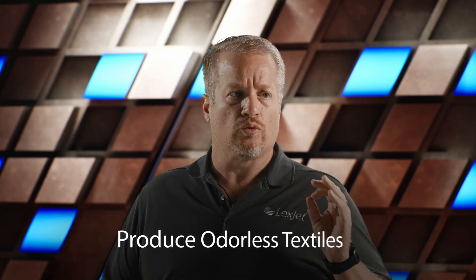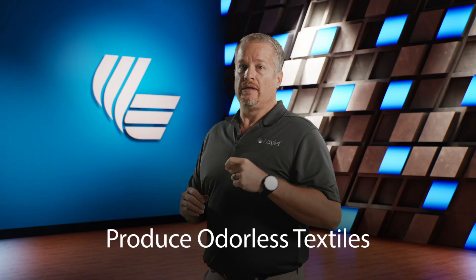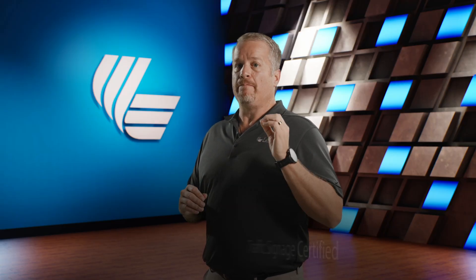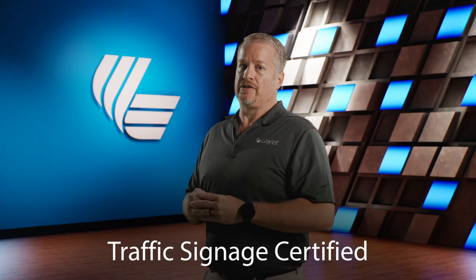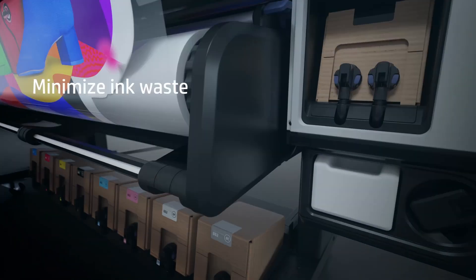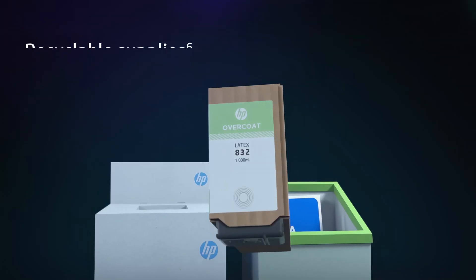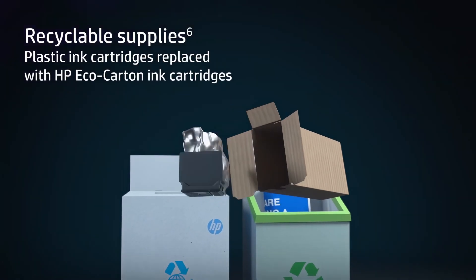Also, print directly onto polyester and cotton fabrics to produce odorless textiles with striking contrast and vivid colors, and both machines are traffic signage certified. Experience less downtime with the automatic recirculation system and printhead cleaning, which reduces manual purging, prevents clogs, and minimizes waste between jobs.